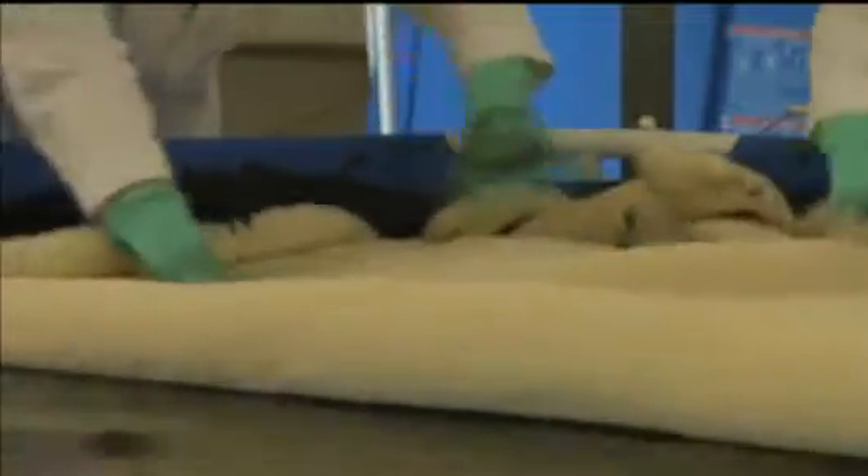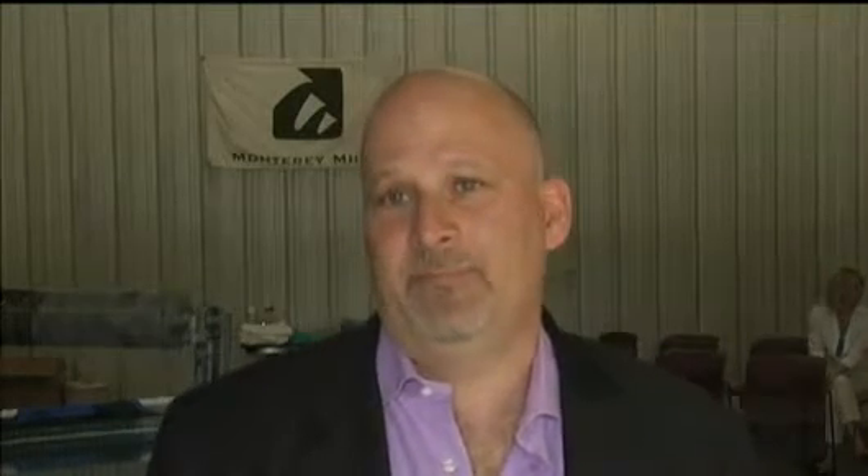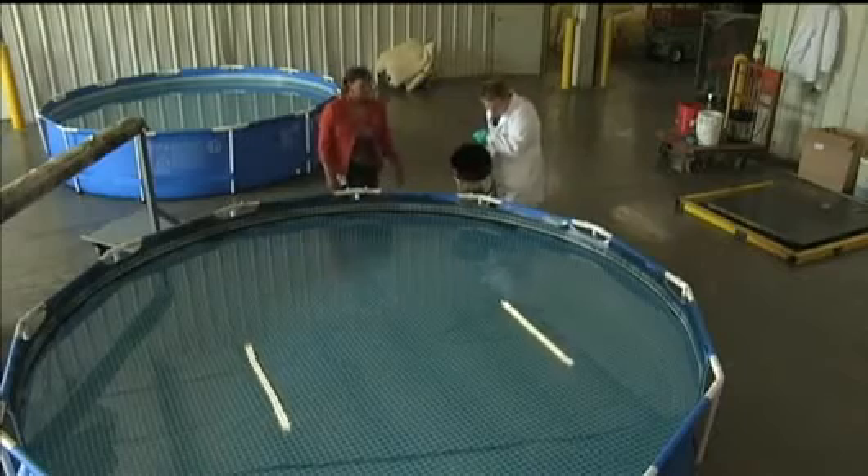The company's president says it can pick up six to seven times its weight in oil. A three-yard sample of that fabric weighs around 20 to 25 pounds, which means it could soak up 100 to 150 pounds of oil.